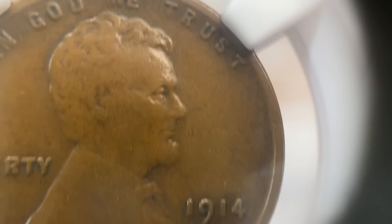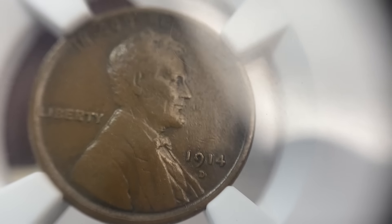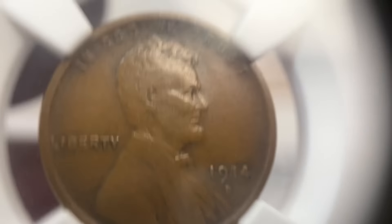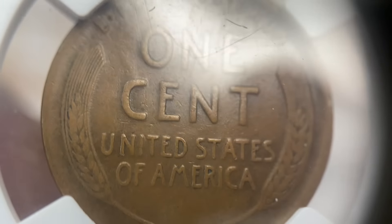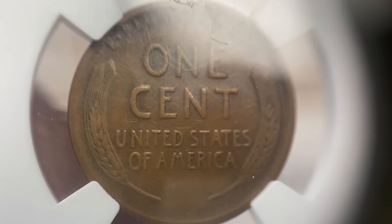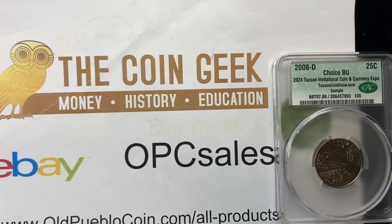There's a 14-D in VF30 — tough coin. It's very rarely that I see a 14-D in very fine 30. On circulated grades, I don't know exactly all of their standards for getting a sticker or not, but that one did not get the sticker.